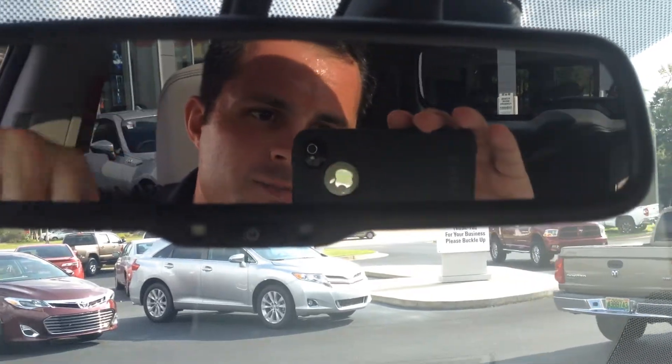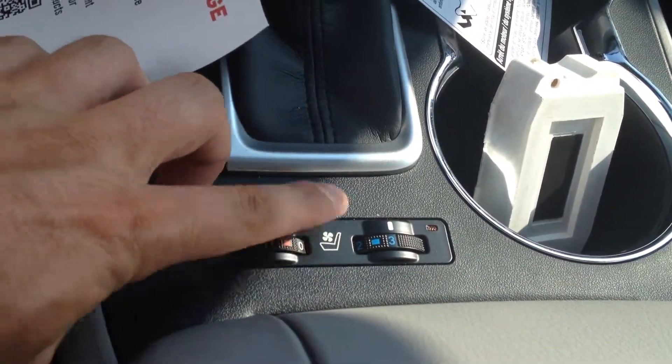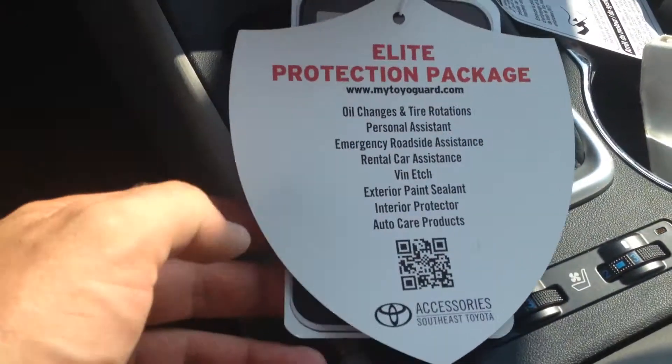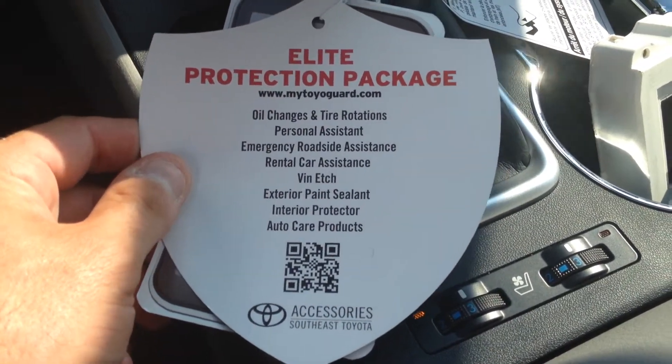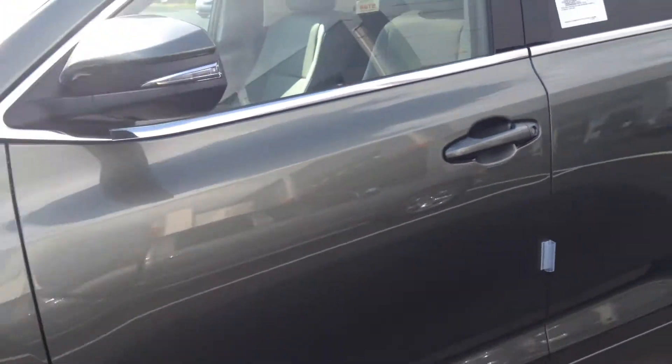Auto-dimming rear view mirror. SOS safety connect, three-button HomeLink. Full tilt and slide moonroof. You also have heated and cooled seats in the driver and passenger seats — I can imagine which one of those you'll want right now, it is pretty hot. So the rest of the Elite package features are there as well.